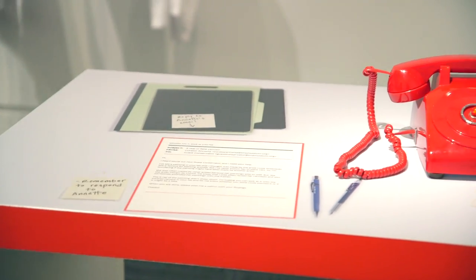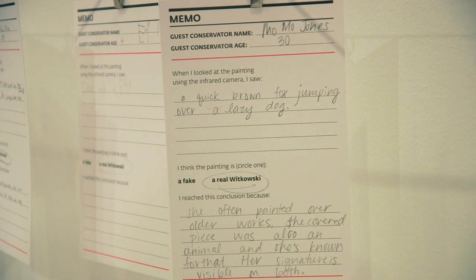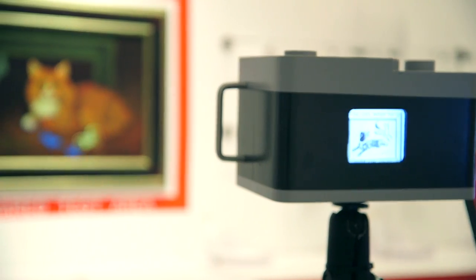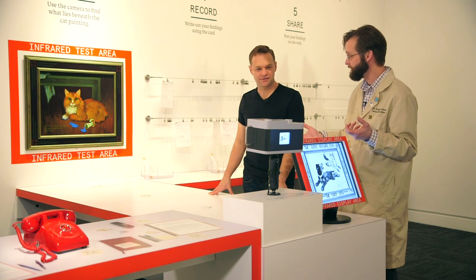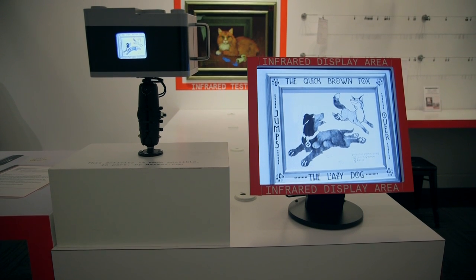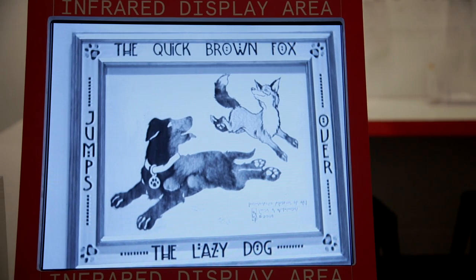We really wanted to give people a chance to try this out themselves. So we've set up a situation where the museum has just acquired this painting, and you, as the conservator, get a call on your hotline from the curator. They're concerned because although the artist, Linda Wieckowski, is known to paint animal portraits, she's not known to paint cats. The question is, is there anything you can do to explore the authenticity of this particular work? Our camera is being shown here, and what you notice when you look at the image - it's absolutely nothing like the cat portrait you see on the wall. In fact, it's a portrait of a dog with a fox jumping over it.